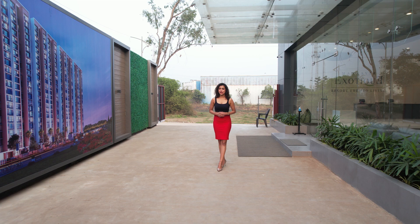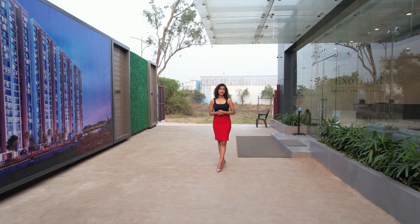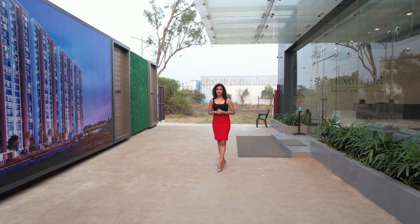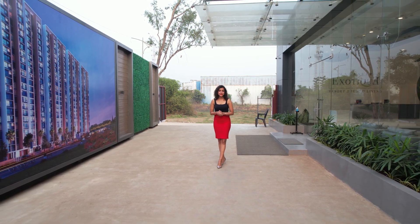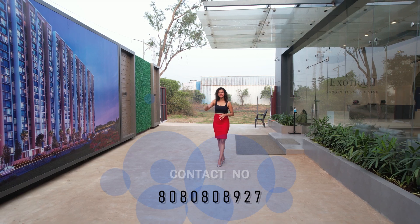This was a complete tour of Mahavir Exotic Resort Themed Living — so don't miss a chance of discovering a lavish resort living becoming your home. Thank you so much guys for being a part of this amazing house tour. Do like, share, subscribe and hit the bell icon. So what are you waiting for? Grab this opportunity — for more details, contact on the number below. Till then, signing off!